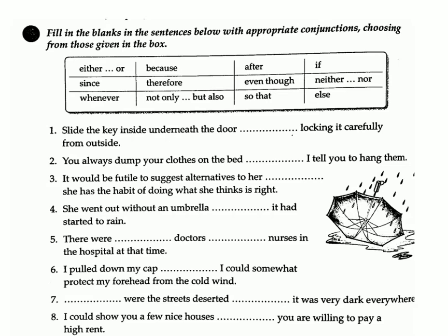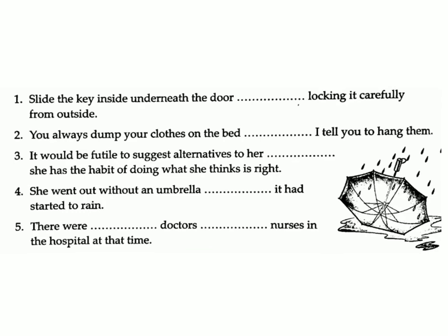One: Slide the key inside underneath the door, locking it carefully from outside. Answer: after. Two: You always dump your clothes on the bed — I tell you to hang them. Answer: whenever.